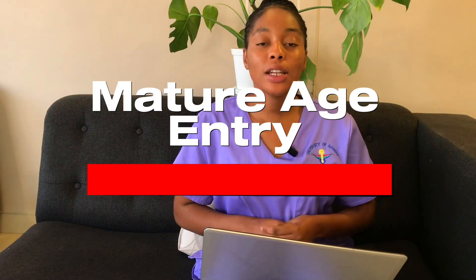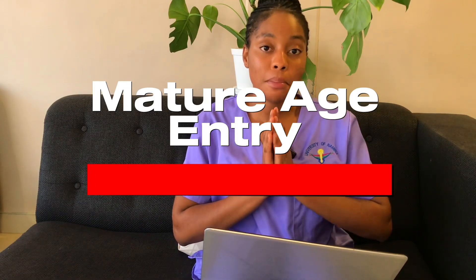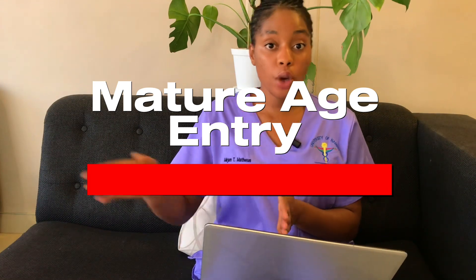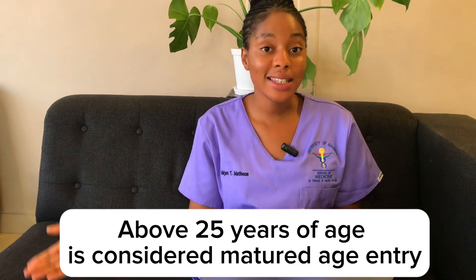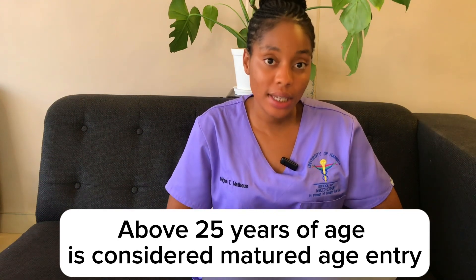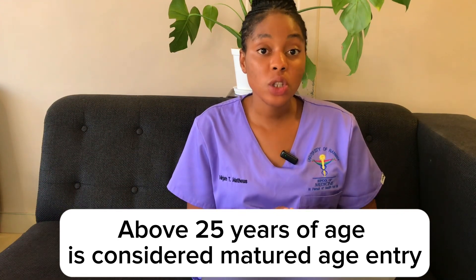Mature age entry is currently not being considered for the Medicine program, although it is considered in other programs such as Dentistry. Keep in mind that requirements are always subject to change, so it is important to stay updated.